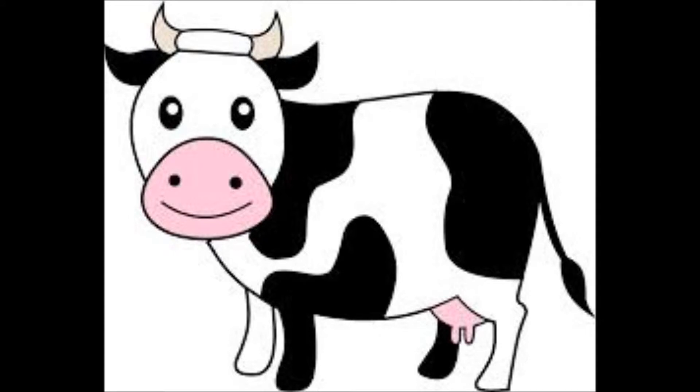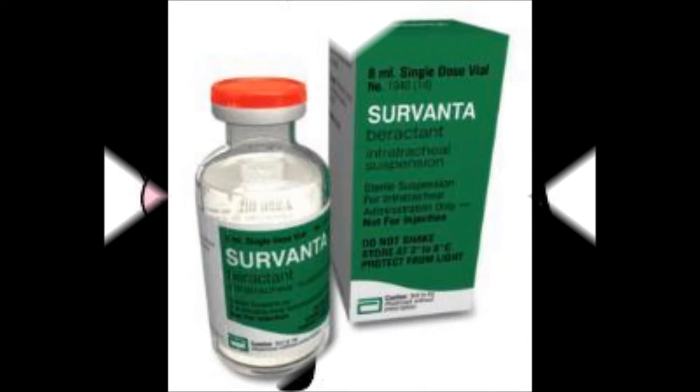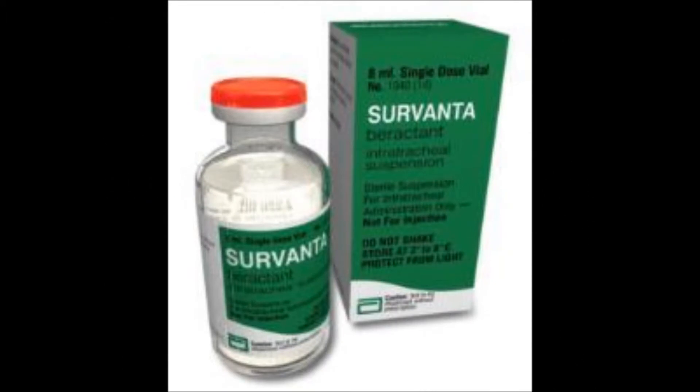The next two surfactants are beractant Survanta and calfactant Infasurf, which are both derived from cows and are both rescue drugs. Beractant Survanta is a natural bovine extract which has DPPC and surfactant proteins. The dose is 100 mg per kilogram of birth weight. If respiratory distress continues, another dose can be given 6 hours after. When giving it, gently shake to confirm the mixture of the suspension, and give it in quarters — four doses total.